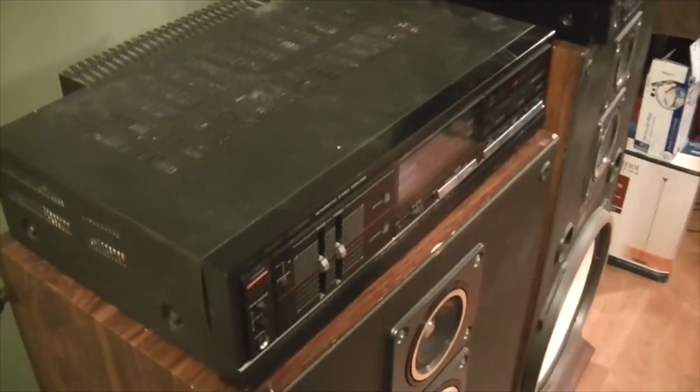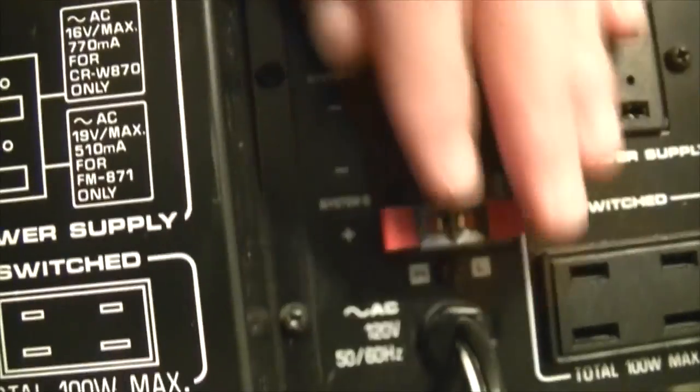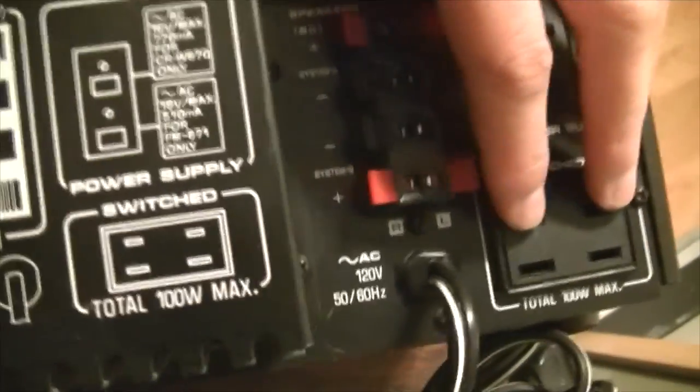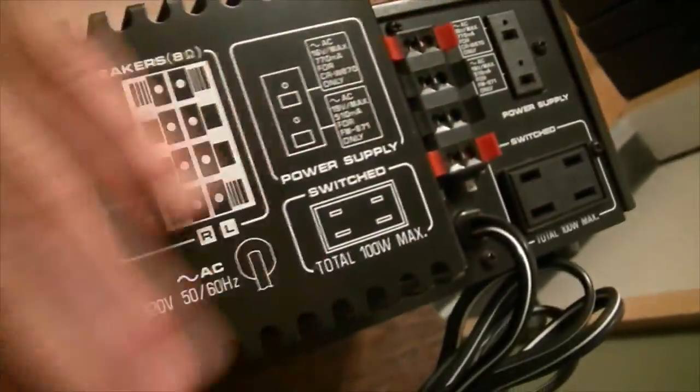Let's look at the amplifier here real quick. This is a component system, meaning everything is a separate piece. We have A and B speaker outputs right here. These are the power outputs for the tuner and the tape player, and we can add two more here if we want. Those additional outputs are not counted with the main ones — they are a separate thing, because these are being fed directly from the transformer inside the unit.